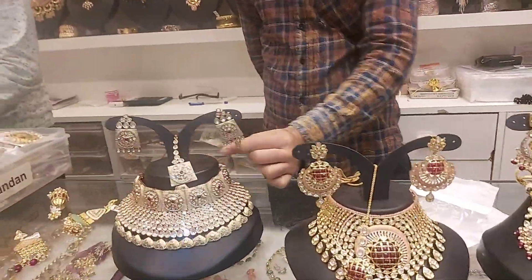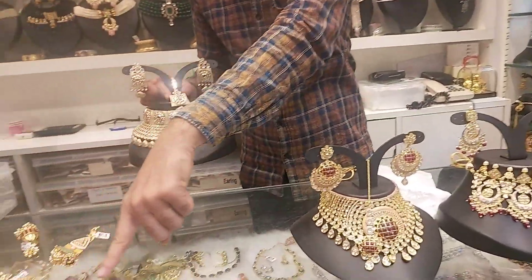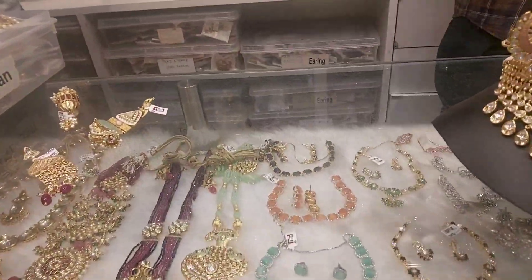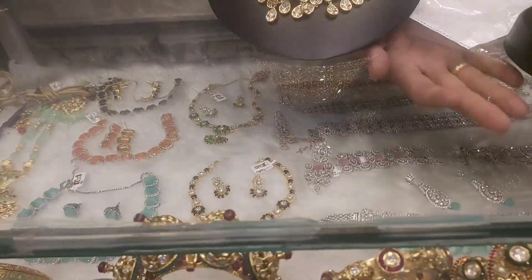Now you can see the bangles below. This is the bangles. This is the semi-precious base.